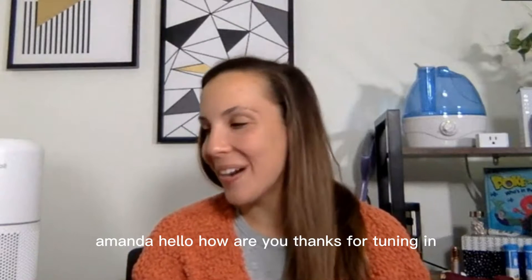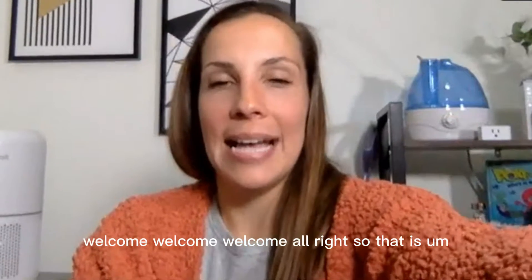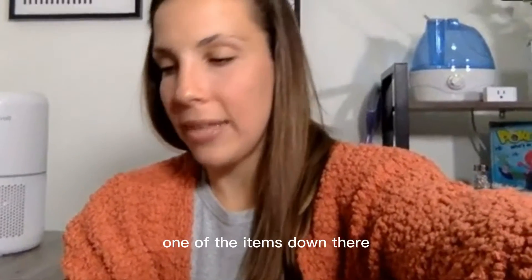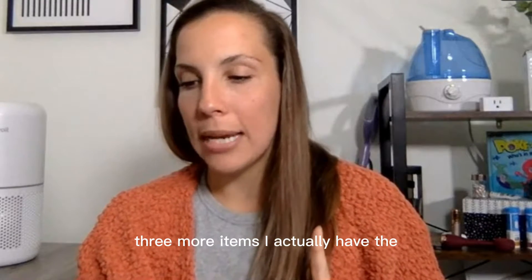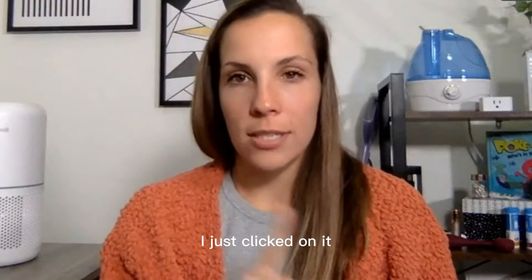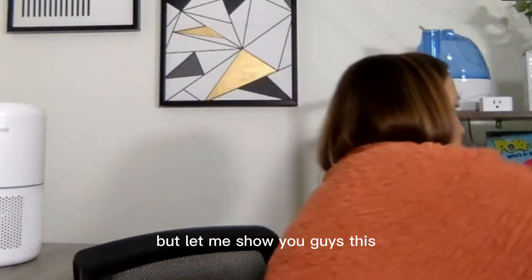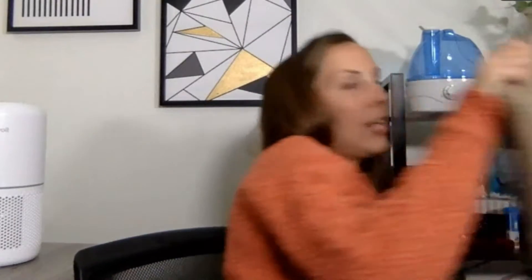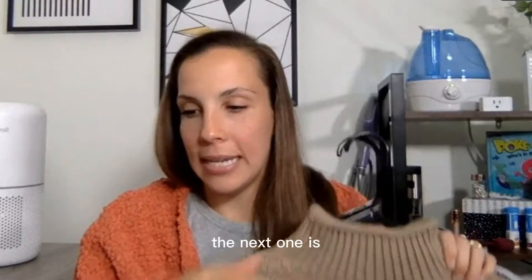Amanda, hello! Thanks for tuning in, welcome! So that is one of the items. We have about three more items — I actually have this sweater in there twice, I'm not sure why, but let me show you the next couple of sweaters.